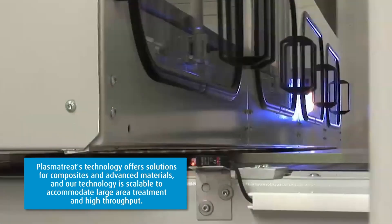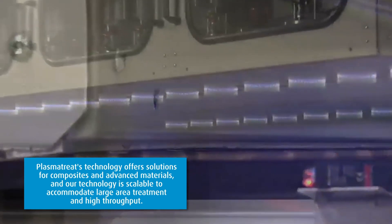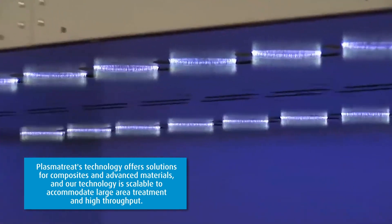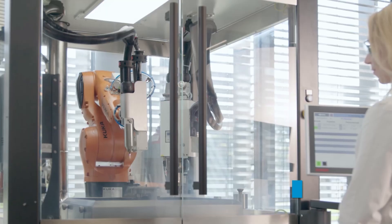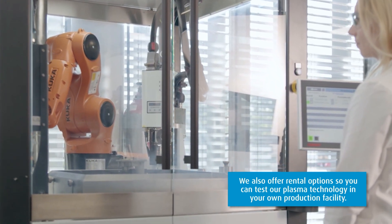PlasmaTreat's technology offers solutions for composites and advanced materials, and our technology is scalable to accommodate large area treatment in high throughput. We also offer rental options so you can test our plasma technology in your own production facility.